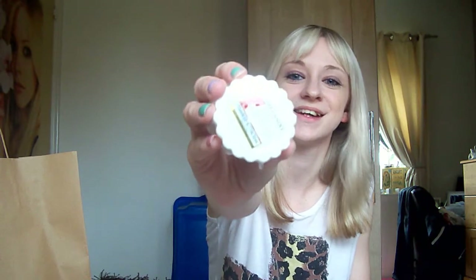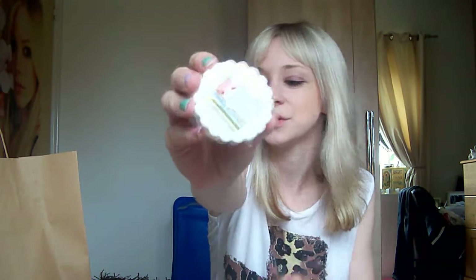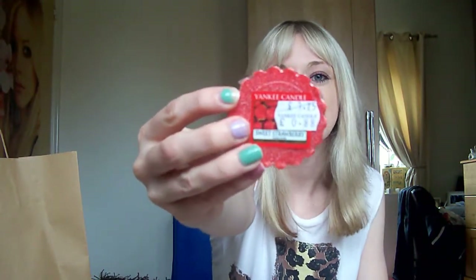I also got some Strawberry Buttercream tartlets - you have to buy them in twos. I really like this one because it's really fruity but with a slight creamy sort of smell to it. Then I got Sweet Strawberry because it's more strawberry obviously than creamy, and it's quite strong that one too.